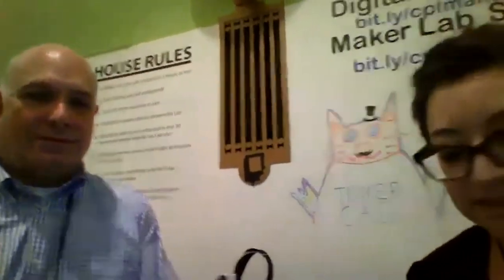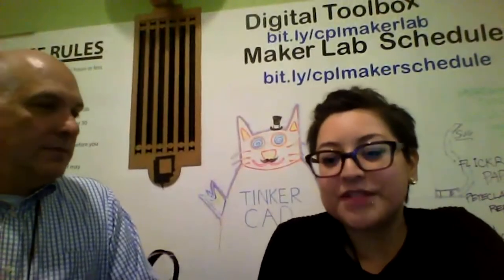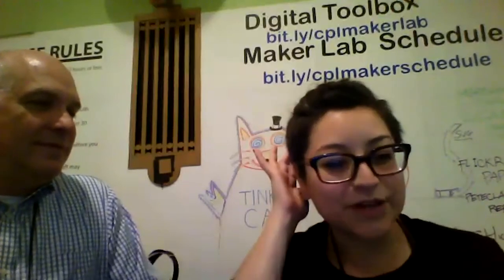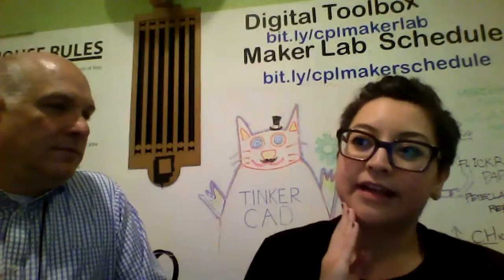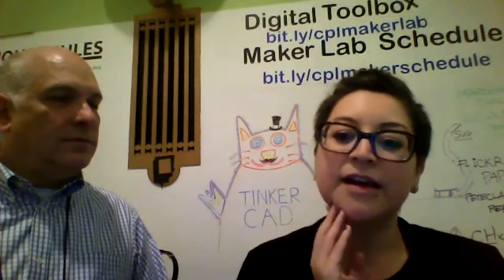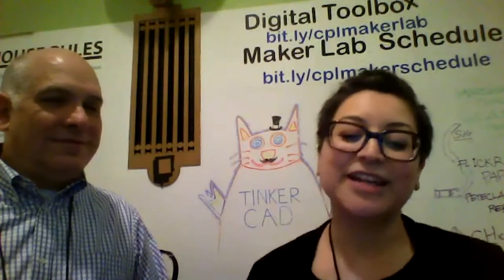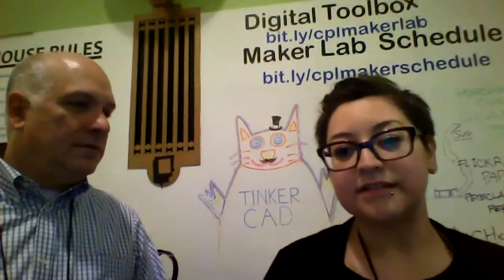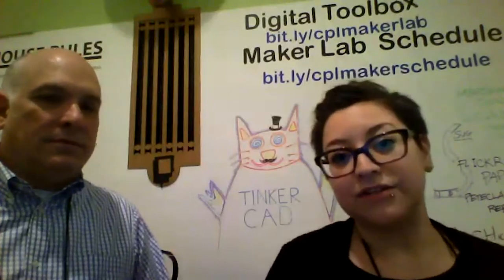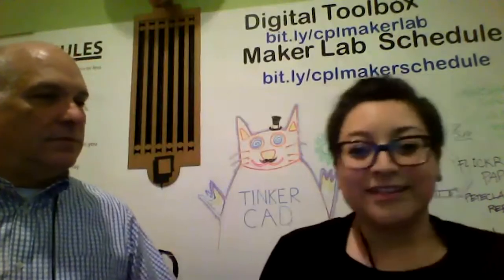Twice a year for several years, we've been doing what we call a maker summit. I send out about 100 emails to various people at different groups. Most contacts have stayed the same — we have friends at the Polsky Center at the University of Chicago, at Pumping Station One, and others. We do have a Slack group that doesn't get used as much as I'd like, but I know everyone is incredibly busy — for some of them this is a labor of love, not their day job. We just had a maker summit two weeks ago with about 25 to 30 people.